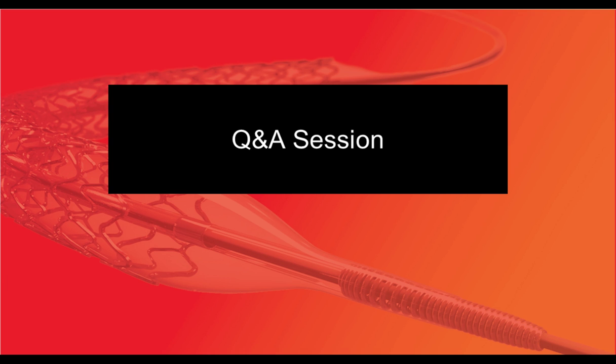Philippe: As usual, always a pleasure to have your thoughtful comments, David. Thanks for joining us. We would like to thank all our listeners for attending today's webinar. To be eligible for CME credit for today's activity, log on at www.NACCME.com and successfully complete the 10-question post-test and evaluation form, and immediately print your documentation of credit. That concludes this session. Thank you again for joining us.